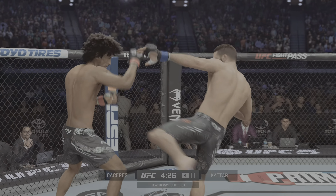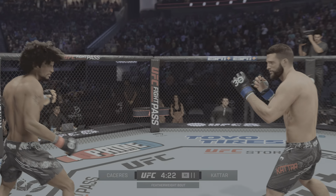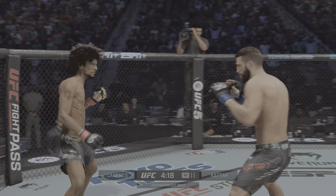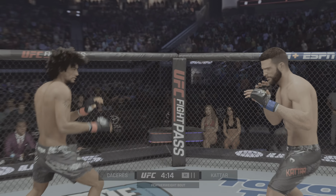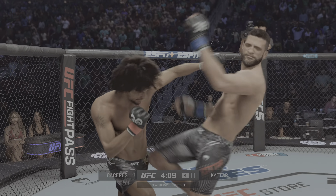Caceres gets touched by that kick there. Early action here, and a nice hook by the boxer gets home on the kickboxer. This is exactly the range in which he wants to be fighting, because it limits the kickboxer, who has a very high guard. So if you're tight and you just pivot with the hook, it lands around that guard, and he does a lot of damage with it.